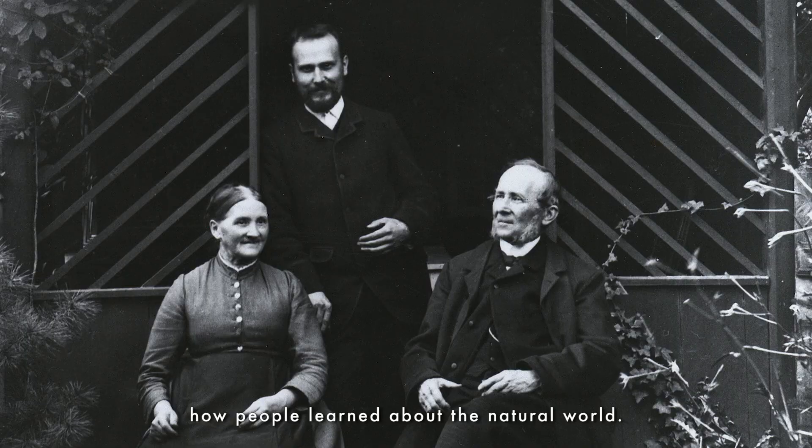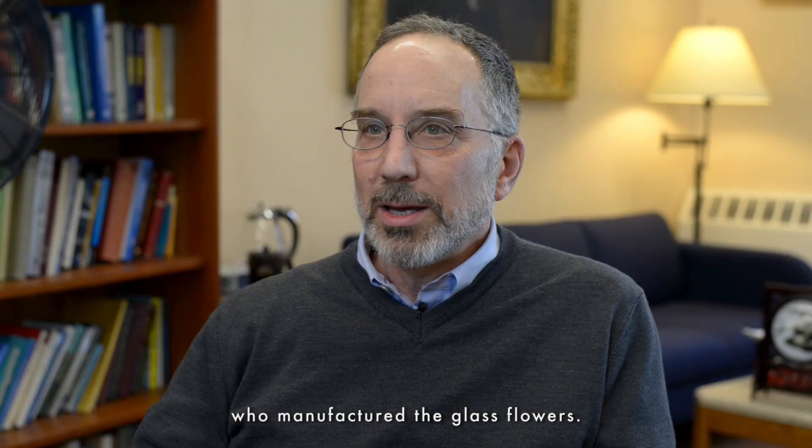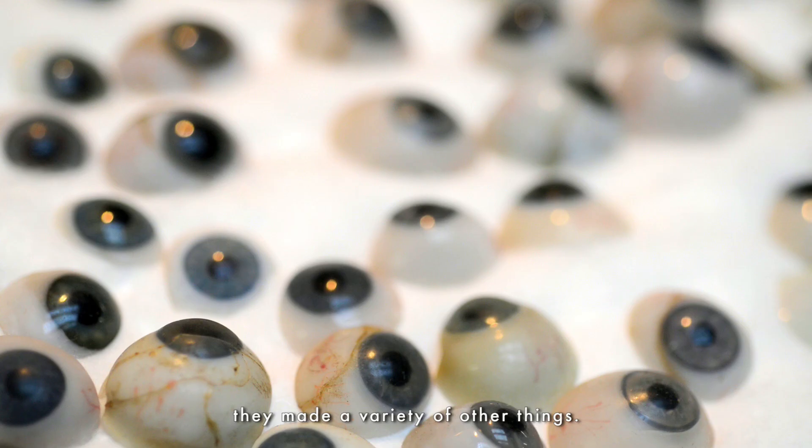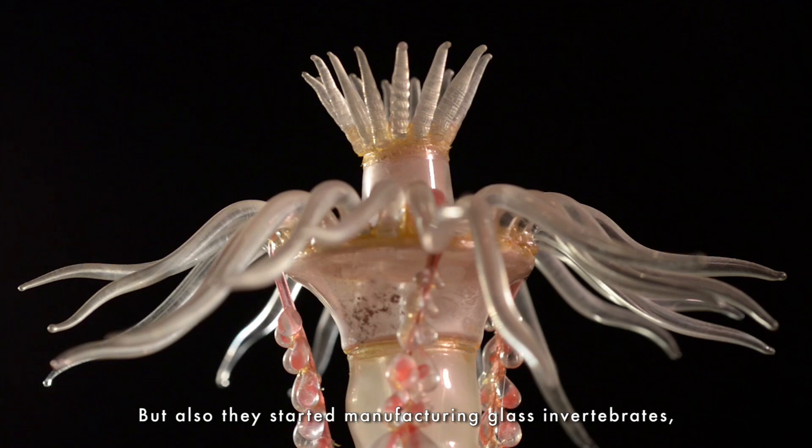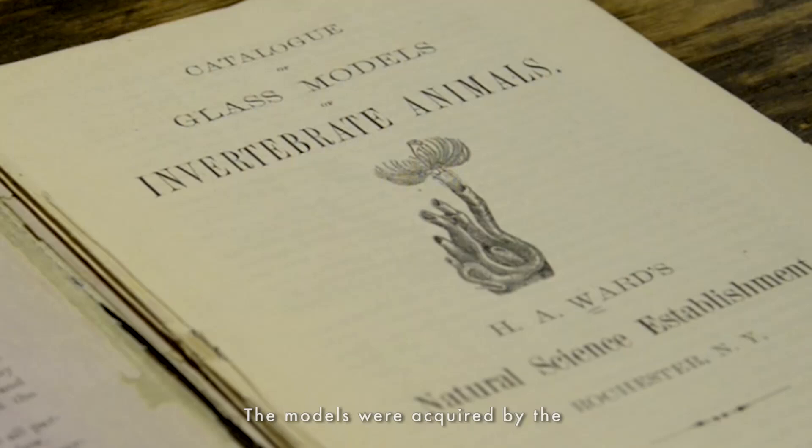Most people know the Blaschkas as the people who manufactured the glass flowers. Before they started making glass flowers for Harvard, they made a variety of other things. They used to make glass eyes, but also they started manufacturing glass invertebrates and they used to sell them through mail order catalogs.